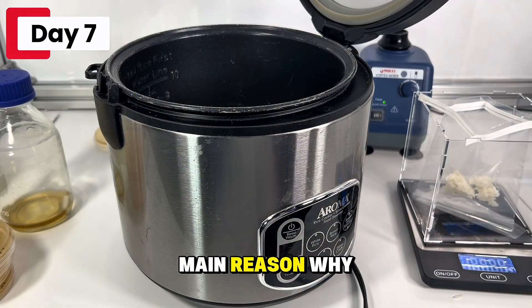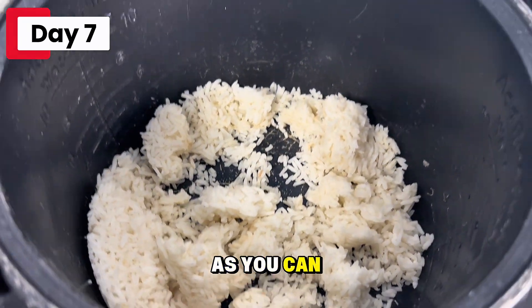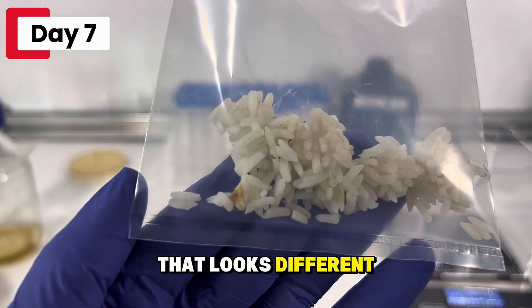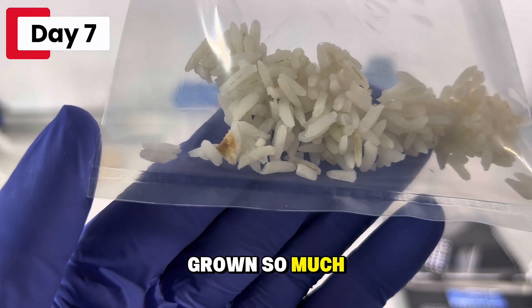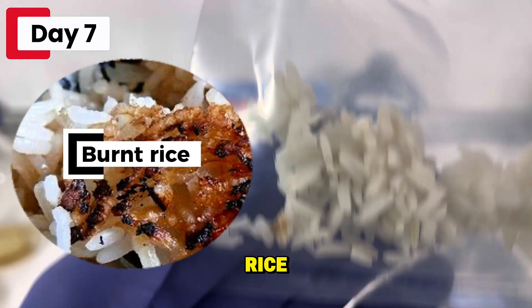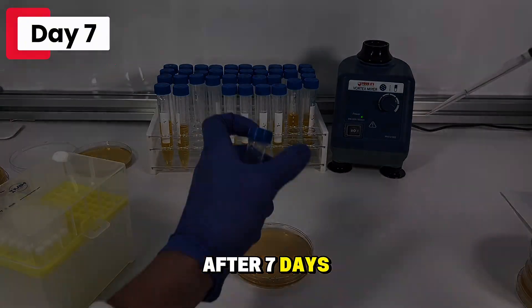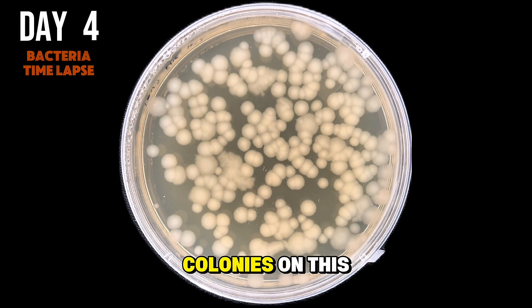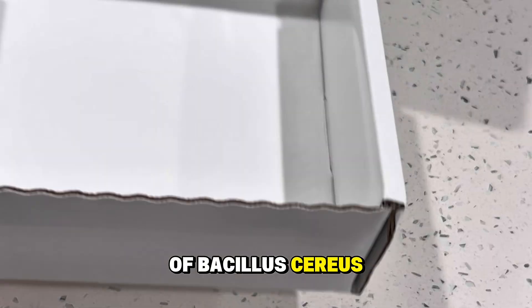Now I'm going to show you the main reason why leaving out food can be dangerous. This is day 7 rice. As you can see, it looks okay and it smells only slightly off. The only thing I can find that looks different is some brown spots in the rice. These are very likely bacteria that's grown so much we can see it with the naked eye, but you could easily mistake this with slightly burnt rice. This is the 10-to-the-negative-5 dilution, which means — because there's about 200 colonies on this petri dish — we have an estimated 20 million colonies of Bacillus cereus.